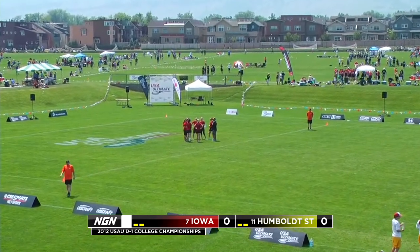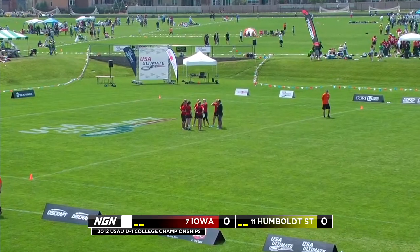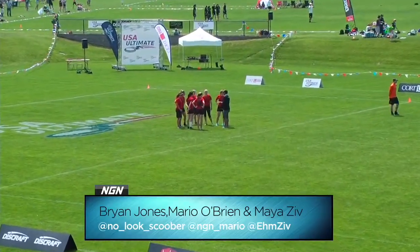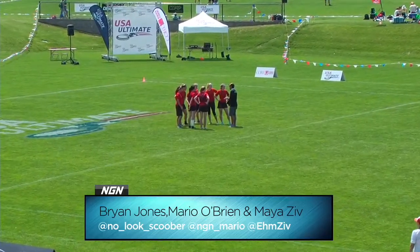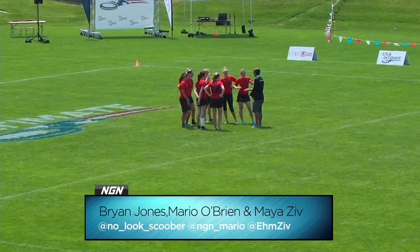Also joined by Mario Bryant, I'm Brian Jones, bringing you all the coverage here today. The wind has been swirling a bit. We don't expect it to play too much of a role, even though Iowa is certainly used to the north-central winds. It is a beautiful day.